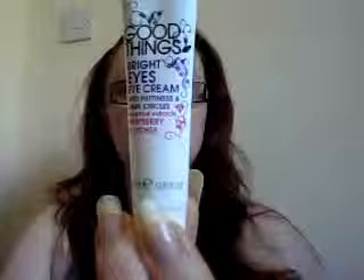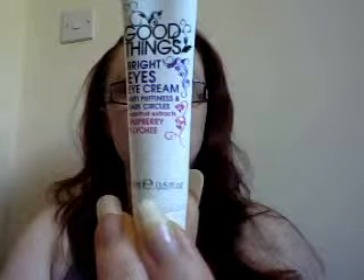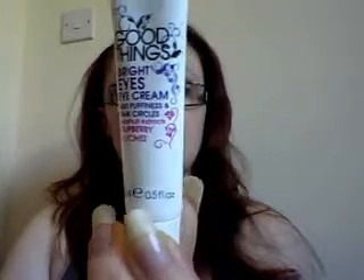I also have the Bright Eyes Eye Cream with anti-puffiness and dark circles. It is raspberry and lychee scented. This is very easy to apply, very light texture to it — if you can see it, it blends in really nicely.